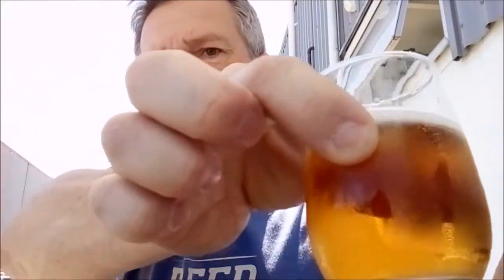This one here is an extra pale ale, 5.7%. It uses tropical, citrusy and piney American hops. Definitely taste that coming through. Very nice.